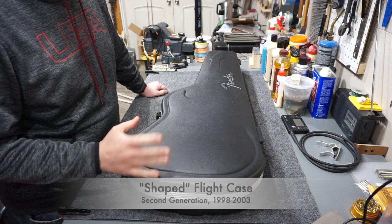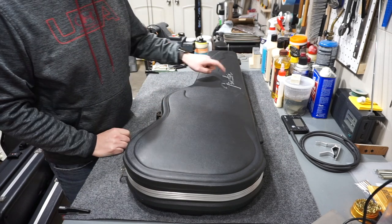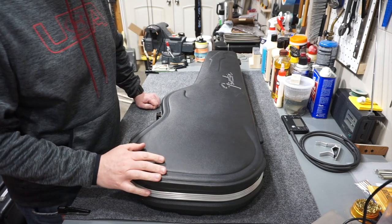The second iteration of the Fender shaped case was available from around 1998 to 2003. The most identifying feature is that it still retains the silhouette of the Strat, but it no longer has the space for a badge — instead it's got a molded Fender logo that's actually molded into the case itself.